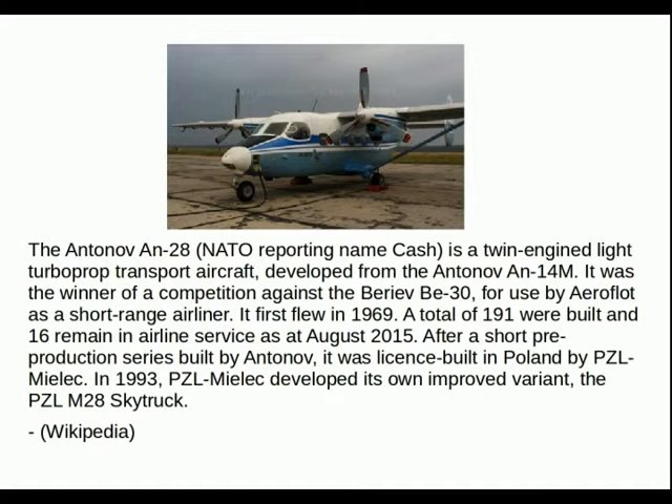I think there's a nice name for it. It has that look of a flying pickup truck, really.